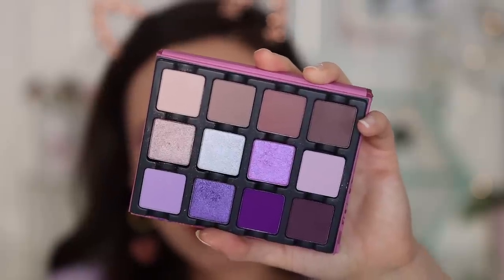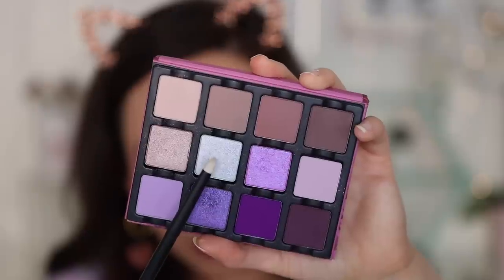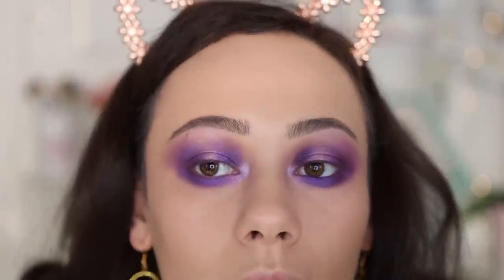Finally, using a refer number three brush, I'm going in with Wink — an ice lavender with a duochrome finish. Viseart has some of the best silver shades I've ever tried, and this one is really stunning. We've got purple all over the eye in the best way, and I hope the Viseart quality spoke for itself through this application. Here's the final look — if you're curious about anything else I'm wearing, everything will be linked in the description box below.